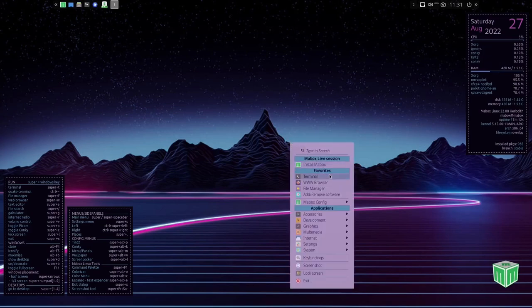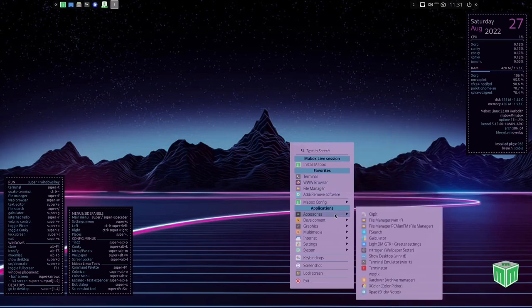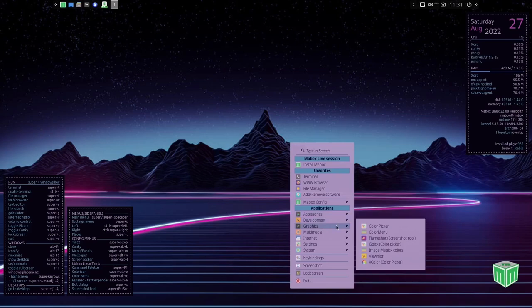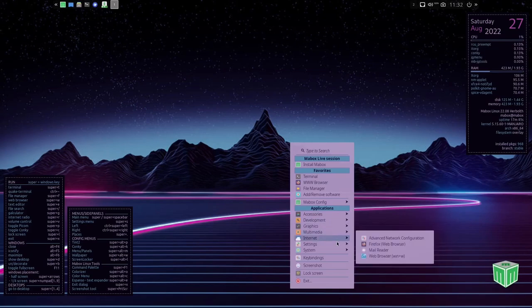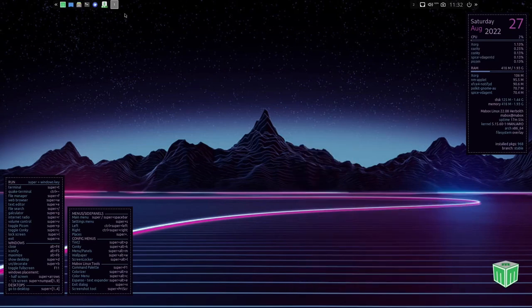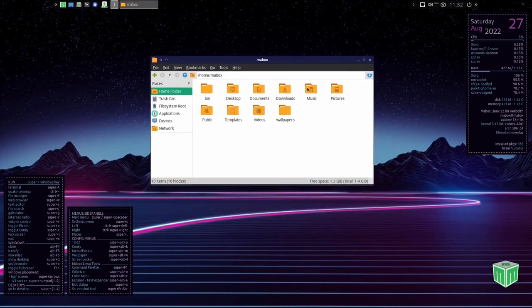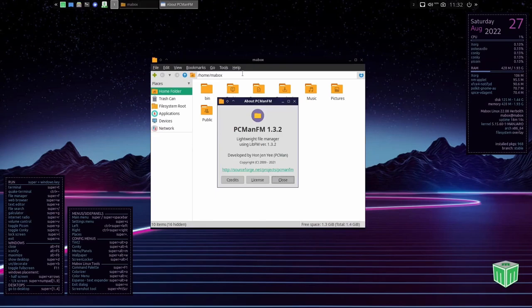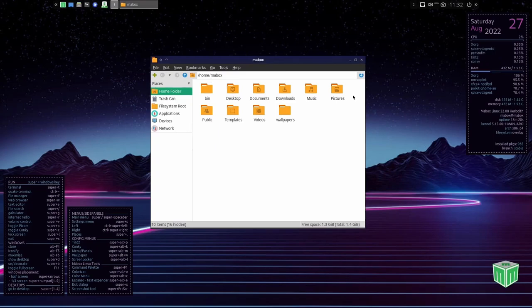Right clicking on the desktop: install Maybox, terminal, remove software, web browser which is Firefox, Maybox config. Then accessories, Clipit, file manager. You do have a lot of applications out of the box but not what I'd call bloat. In development you've got Genie. Graphics: color picker, Flameshot, GPIC, Image Magick. Multimedia: Audacious, MPV video player. Internet: Firefox, advanced network config. Settings we've already looked at. System: add remove software, Btop, Maybox Linux Control Center, key binding, screenshot, and lock screen. Up top you've got your main menu, show desktop, and the file manager — PCManFM version 1.3.2, a nice simple file manager that stays out of your way.